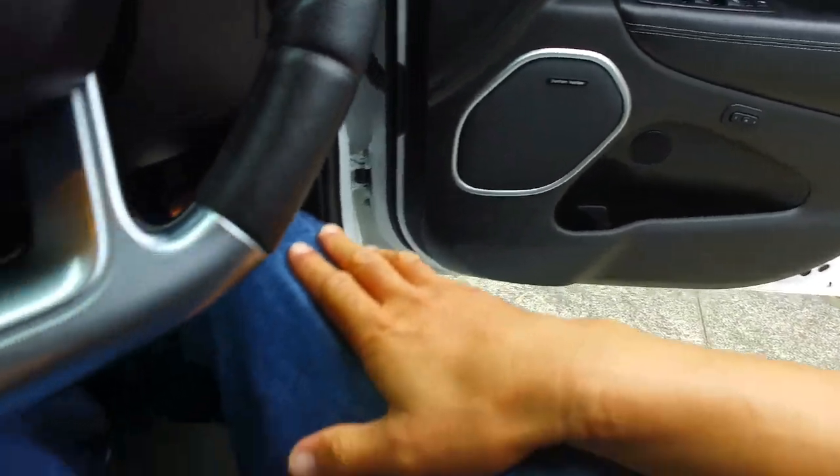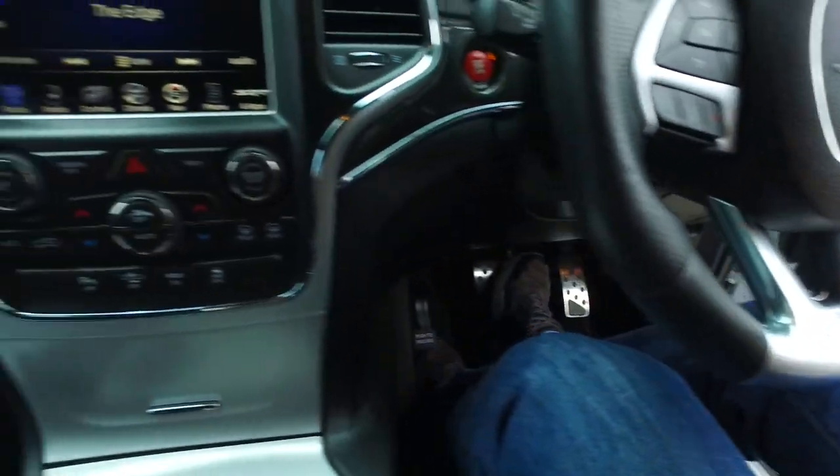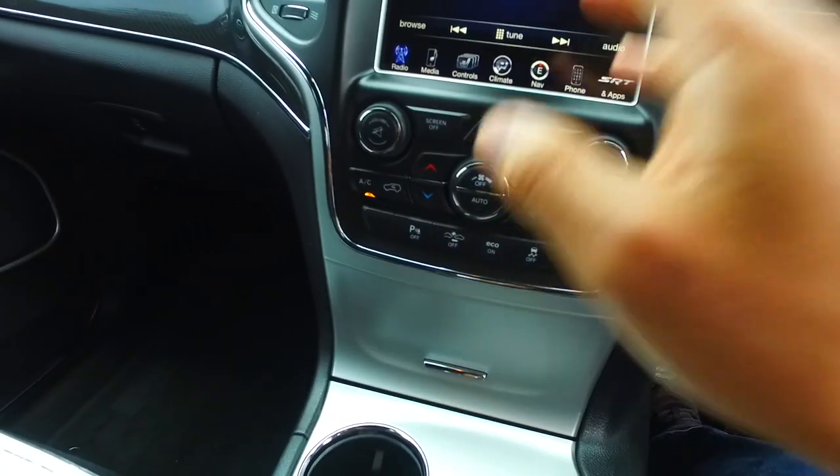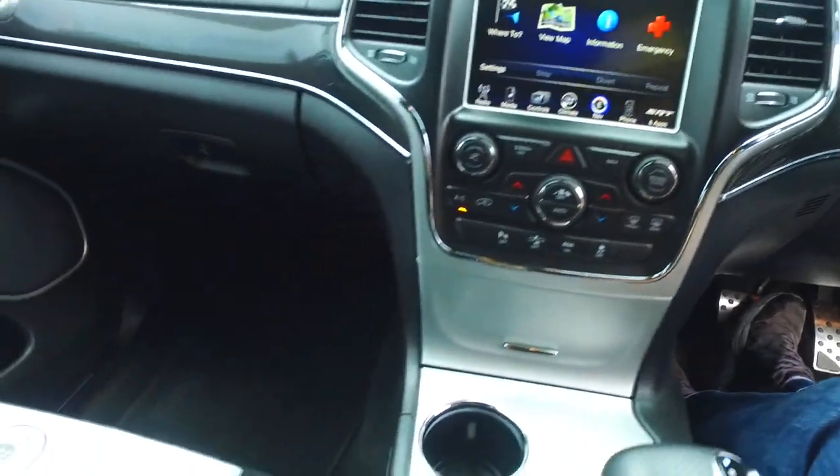You have a Harman Kardon stereo system as well, paddle-shift gears, Bluetooth, radar cruise as I mentioned before, dual climate control, and I believe you've got navigation there as well. Thanks for such a flash car.